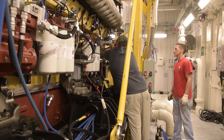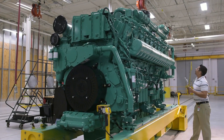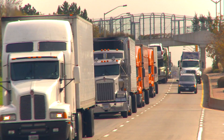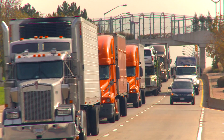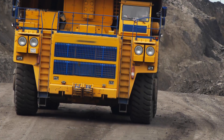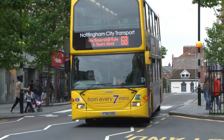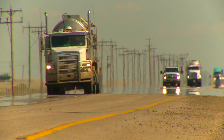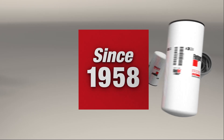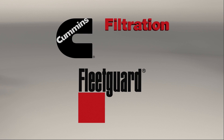Fleetguard filters with NanoNet media are simultaneously developed alongside Cummins engines and fuel systems to ensure maximum compatibility. The Cummins validation process ensures our filters are proven with millions of miles and hundreds of thousands of hours of field testing all over the world, to meet the toughest industry and demanding internal standards designed to mimic everyday operating environments before hitting the shelves. Manufacturing filters since 1958, Fleetguard is Cummins owned and Cummins inspired. We are Cummins. We know engines. And nothing guards like Fleetguard.